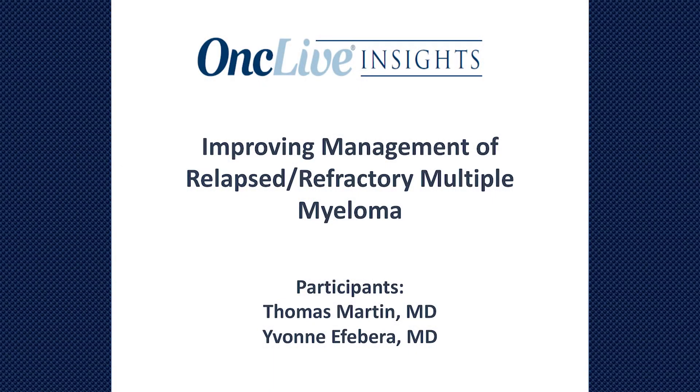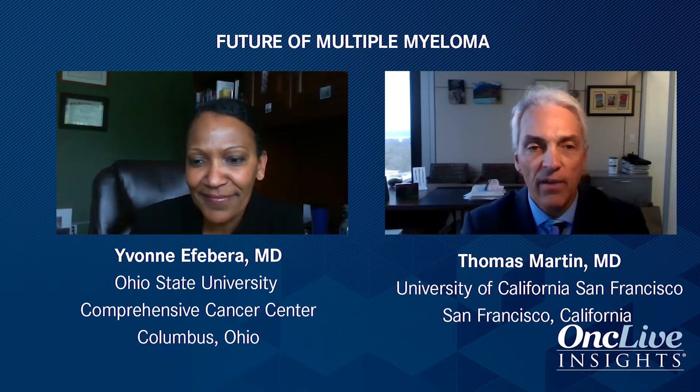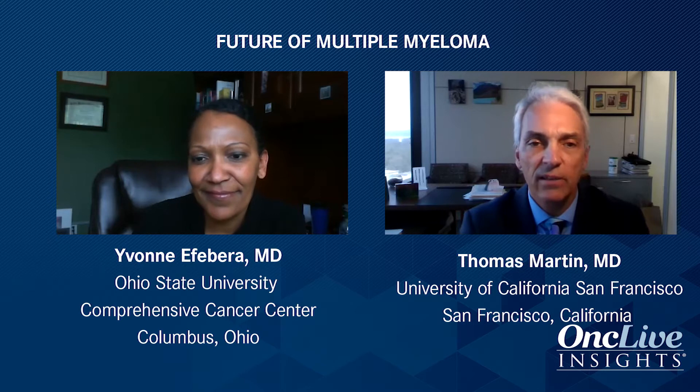Let's talk about relapse and refractory myeloma. When somebody has evidence of relapse, what do you look at to help decide what treatment to give?